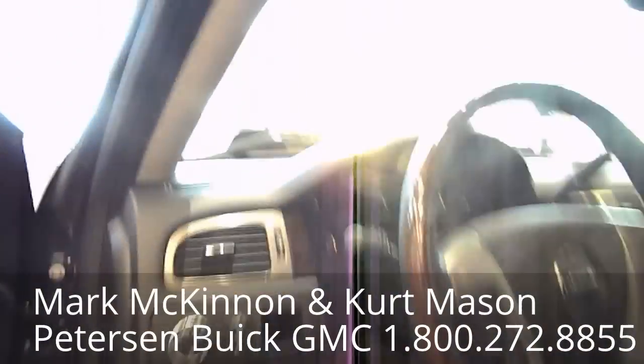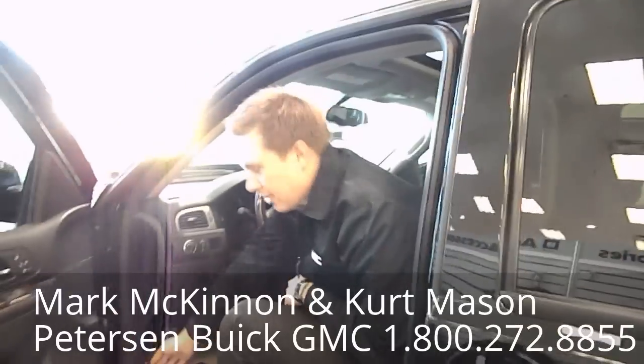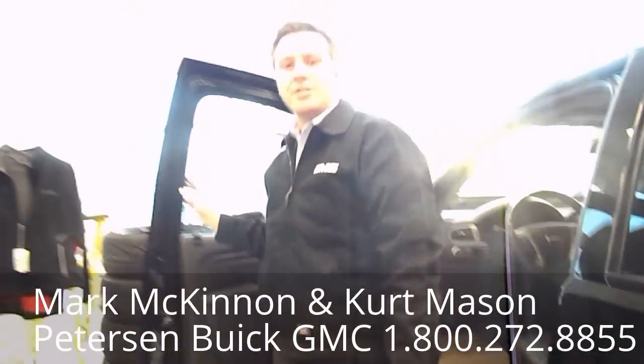Now let's get to the heart of this fire-breathing dragon and what makes this unit very special. Let's take a look under the hood. The 2013 GMC Sierra Denali comes standard with a 6.2 liter V8 engine producing 403 horsepower. Not bad — but take a look at what I've got under the hood here.